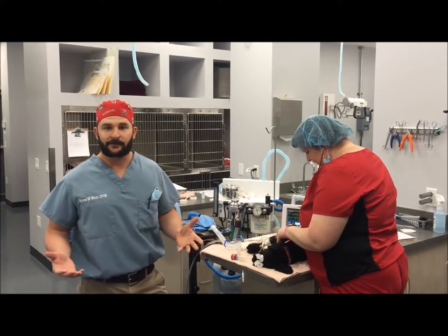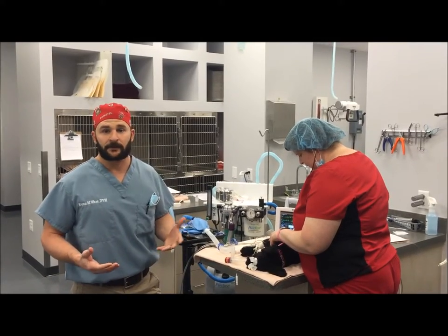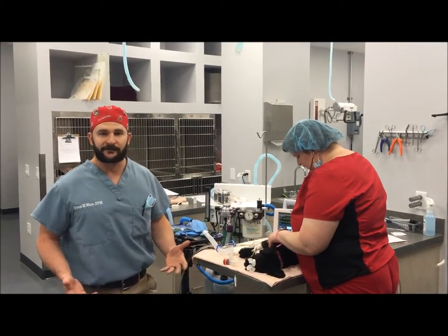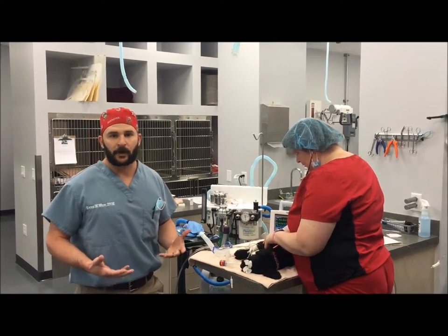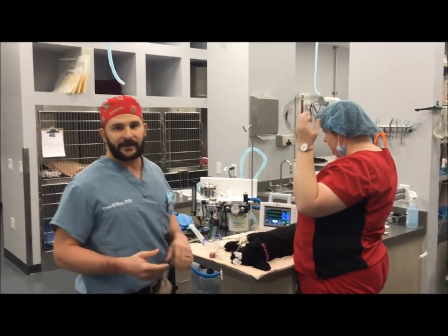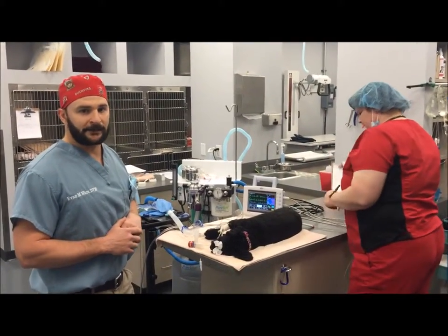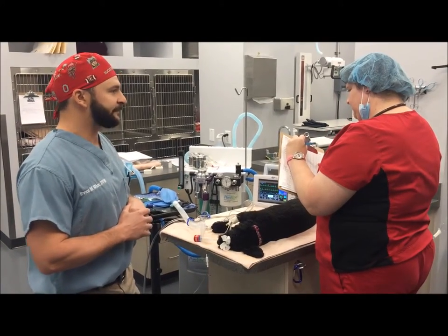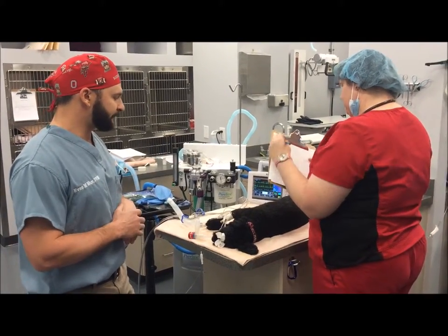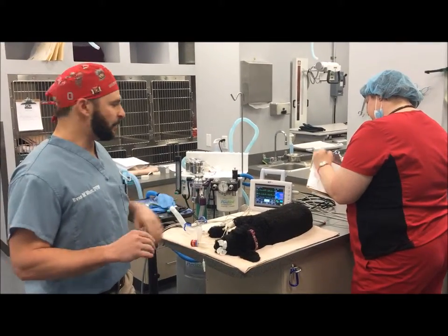So I figured we'd do a little behind the scenes of what actually goes into high quality medicine, which is a staple of our practice. We want to provide the best service and the best medicine available for our patients. So let's take a routine procedure — we're going to be doing a spay here on little Bella. She's under general anesthesia right now and Sarah is going through all of her check marks to make sure we ensure the highest quality of safety.